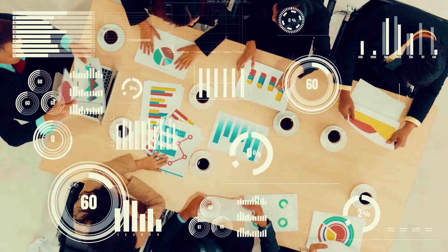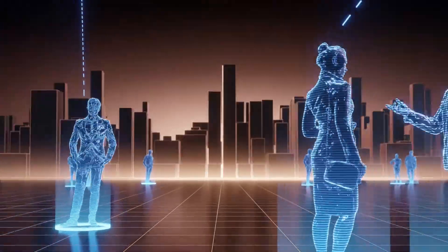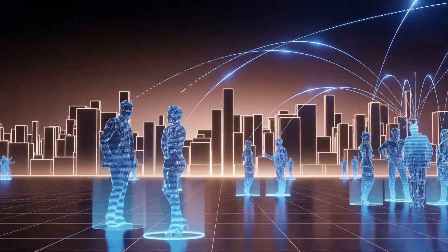In remote work, AR tools can allow real-time support and guidance, enabling people to work across distances as if they were side by side.